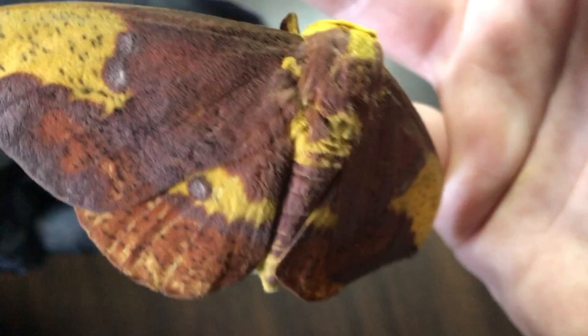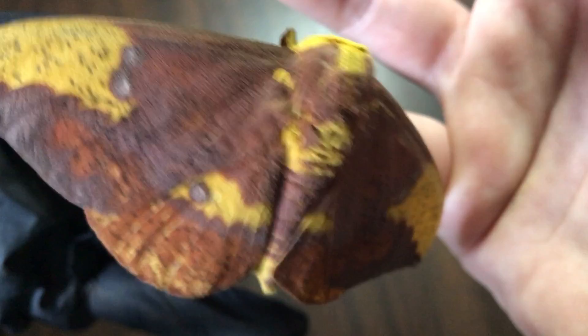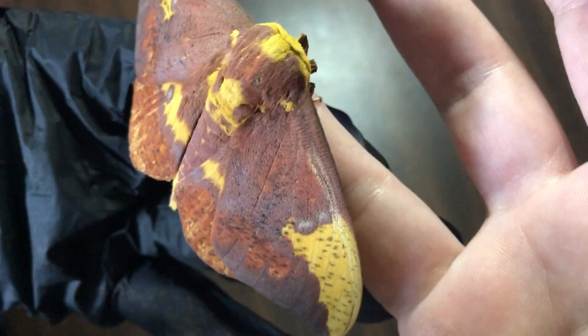Maybe you saw one but it flew away before you could get close enough to appreciate all of God's beautiful creatures. Look at the markings on his underside — even on his body. Those markings are present when they're in the larval, caterpillar state as well. They have those same types of markings, those dots.